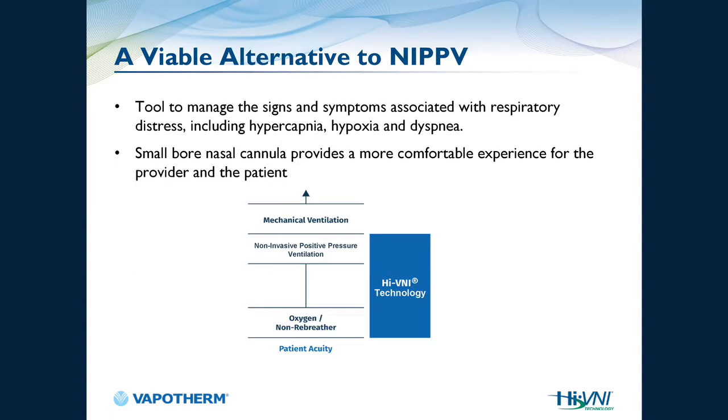High velocity nasal insufflation is a viable alternative to BiPAP — a tool to manage signs and symptoms of respiratory distress, including hypercapnia, hypoxemia, and dyspnea, delivered through a small bore nasal cannula. For the longest time, we only had non-rebreather, BiPAP, and intubation. Now HVNI could be that bridge where the patient may never need BiPAP or CPAP, and you don't intubate them. That's huge.